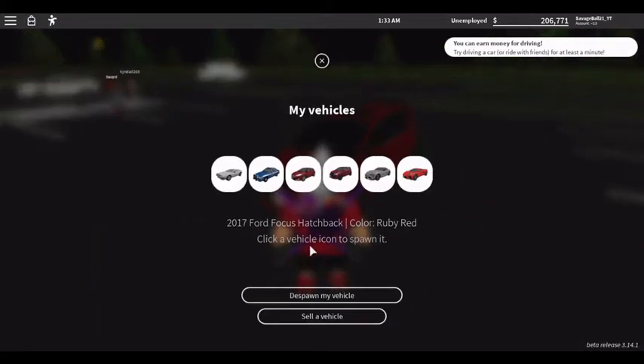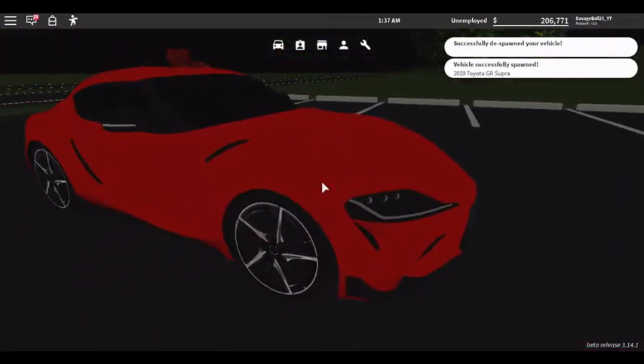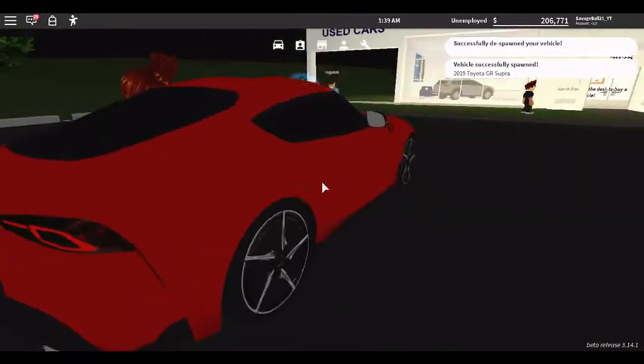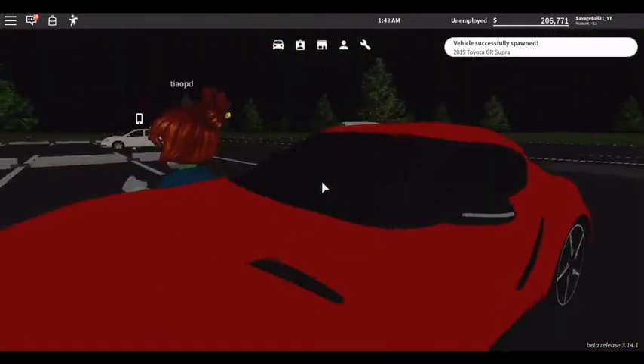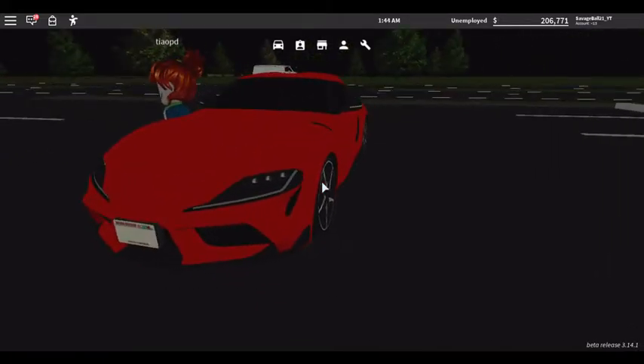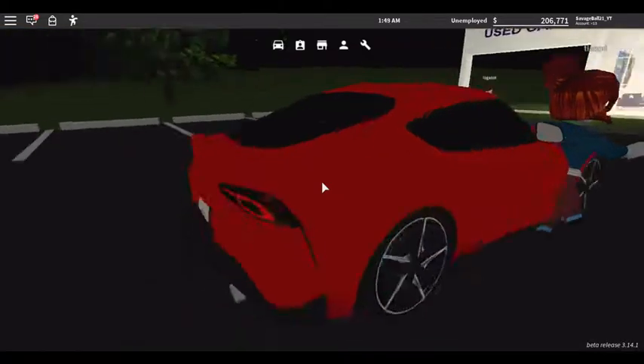Down to the two luxury cars that I never expected to come in the game. I love the Supra — I already sold my Porsche because I know I'm keeping the Supra 100%. Luxury game pass: you need to have luxury game pass to buy this. It's $50,000 around there.